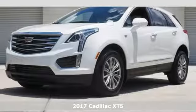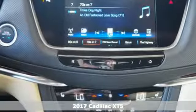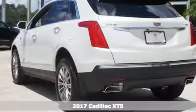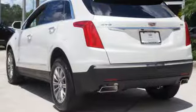Here's a 2017 Cadillac XT5. Treat yourself to a vehicle that does more for you. A rear vision camera, rear park assist, and traction control make safe driving effortless.